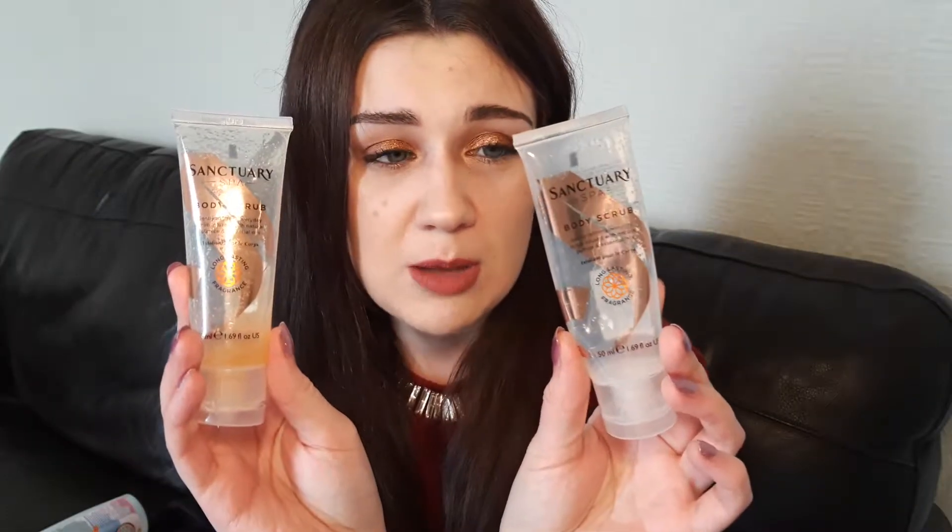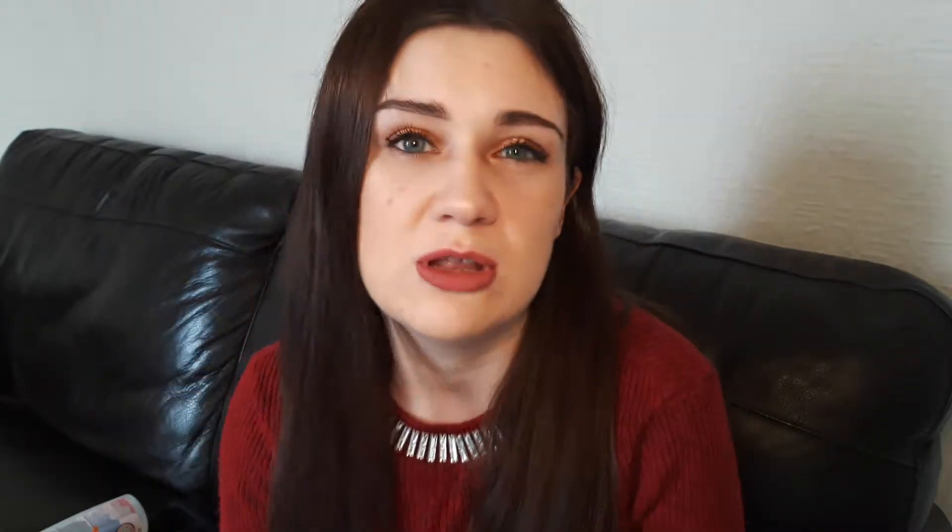I've got two Sanctuary Spa Body Scrubs that I didn't even know I had, but I've managed to use them both up. I got them both in little Christmas gift sets. They're really nice, really nice little scrubs — not my favourite, but they do the job. I got through them super quickly, and they are like 50ml each. I do really like these, but I don't know whether I'd go out and rebuy them because I think I have other scrubs that I prefer.